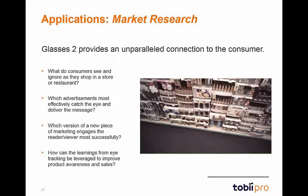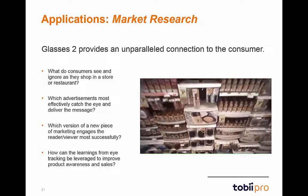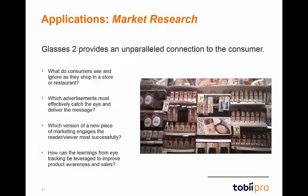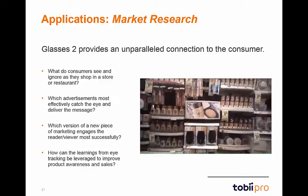Tobii Glasses 2 provides market researchers with an unparalleled high-definition vantage point into the cognitive processes of consumers. Some example research questions are shown on the left, as well as a shopper wearing Glasses 2 on the right.